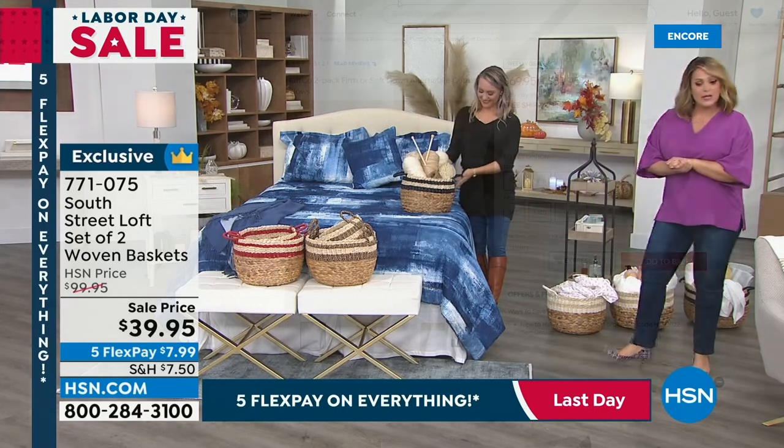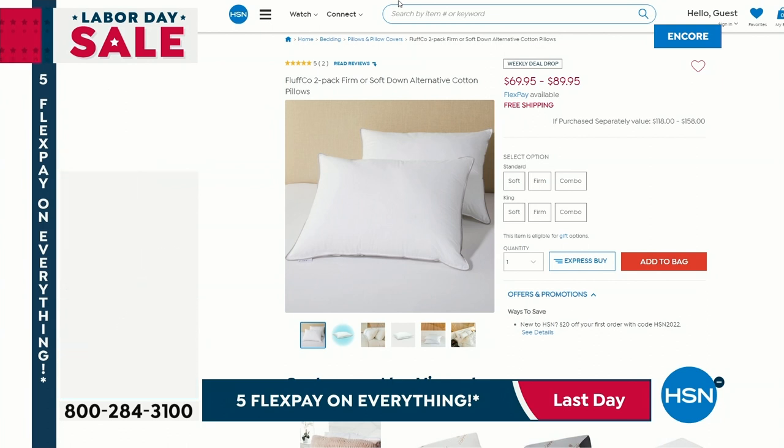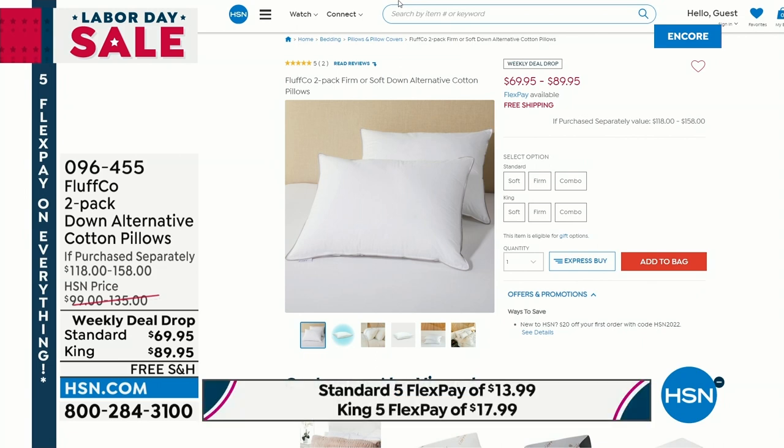Let's talk about our today's special again. Take a look here, because this is a launch here at HSN this Monday morning, Labor Day. If you have not upgraded your pillows yet, or maybe you're like my producer Jared, and you've had your pillow for 30 years.